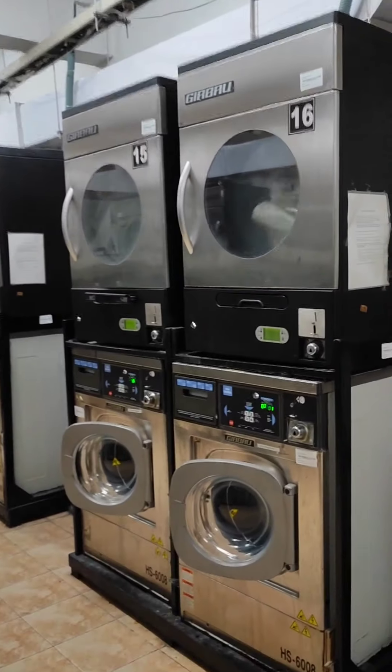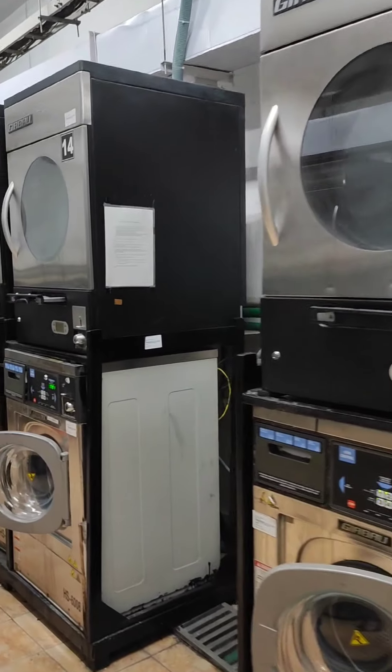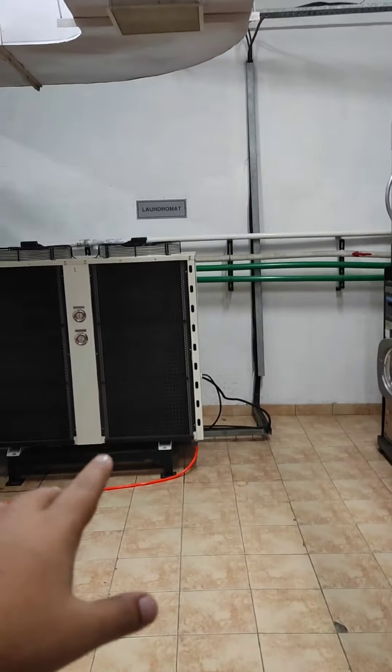There are many people here. The system is very good. The water changes to the compressor.